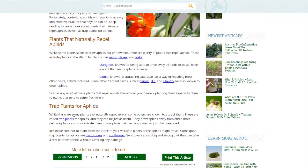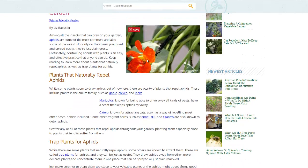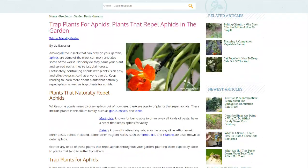They also talk about trap plants — plants you might grow at the far side of your garden or property to trap the aphids there. Nasturtiums and sunflowers are mentioned, although some other sites say nasturtiums are actually good at controlling aphids. I think this might be a nasturtium flower, but I'm not good with flower ID. If someone knows the answer, leave it in the comments below.